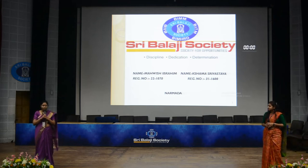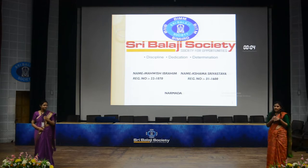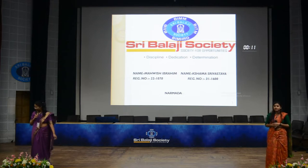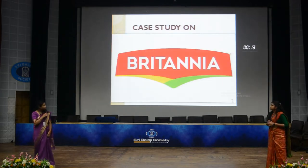A very warm good afternoon to respective panel members and student managers. I'm Shema Shavastra. I'm Ahavish Ibrahim. I'm going to give a presentation on the topic: case study on Britannia.